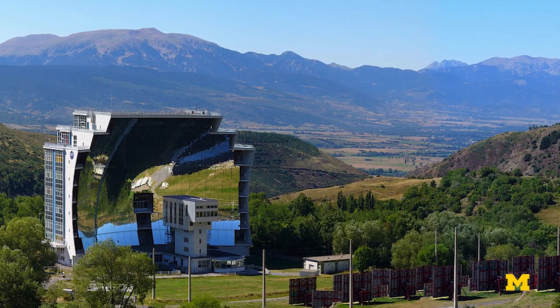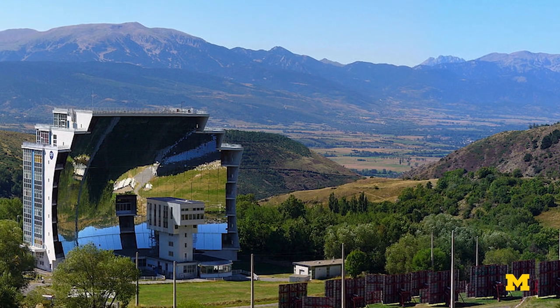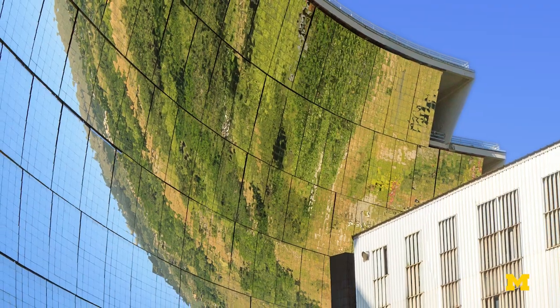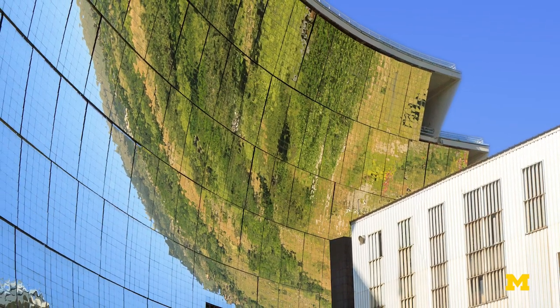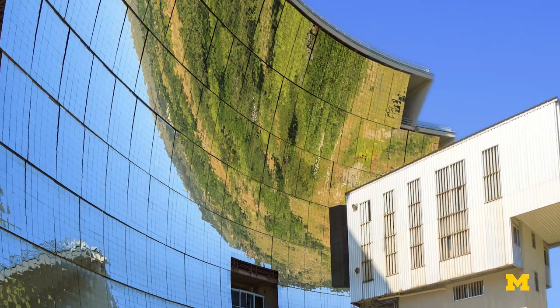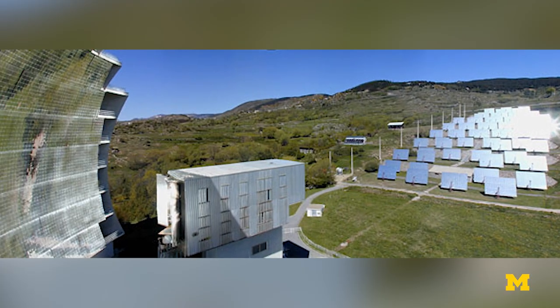The Odeo solar furnace is located in the Pyrenees Mountains in southern France. There are 63 mirrors on the mountainside that reflect the Sun's rays to a seven-story parabolic structure fitted with 10,000 mirrors. The solar rays are then reflected and focused to a central tower.